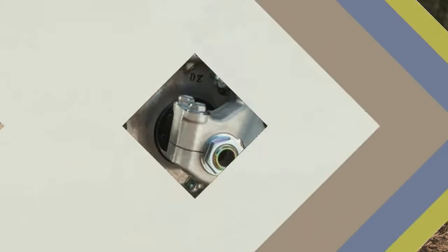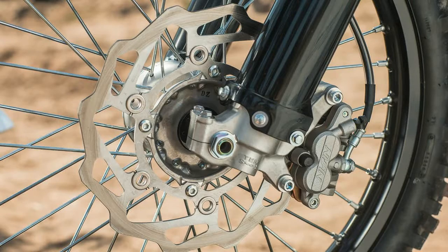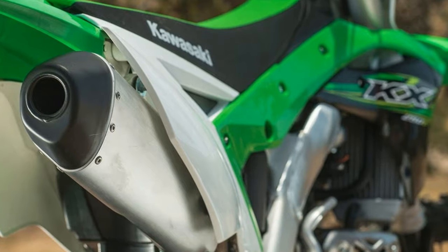On the track, the chassis — 1.3 inches slimmer than the '16 — gives the rider a more connected feel to the bike, while the overall lighter weight makes it easier to plant the bike wherever you want. Complementing the chassis are revised suspension and linkage settings.